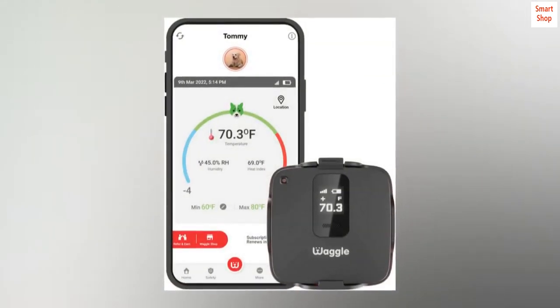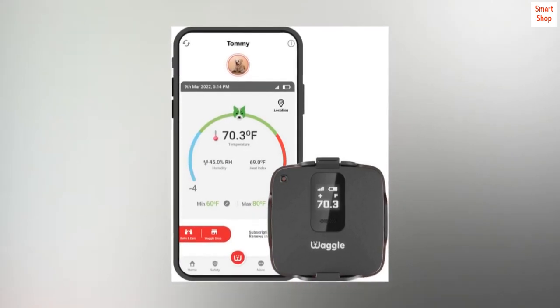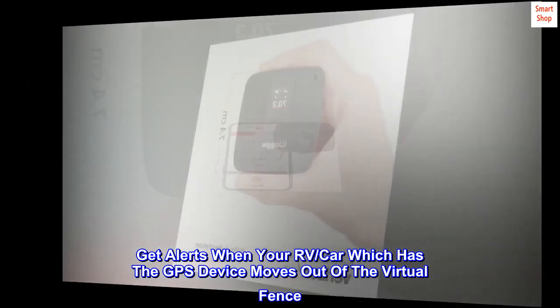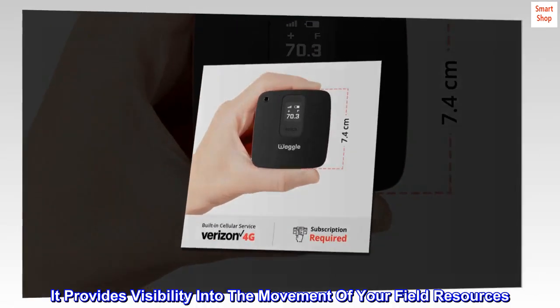Safeguard with geofence — added safety to your vehicle. With geofencing, you can locate your vehicles in real-time. Get alerts when your RV or car, which has the GPS device, moves out of the virtual fence. It provides visibility into the movement of your field resources.